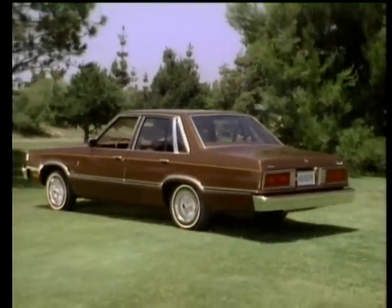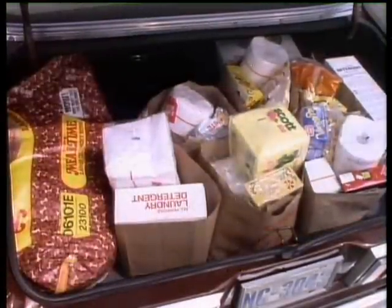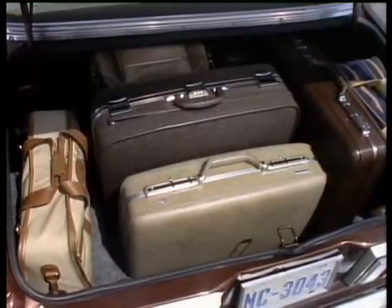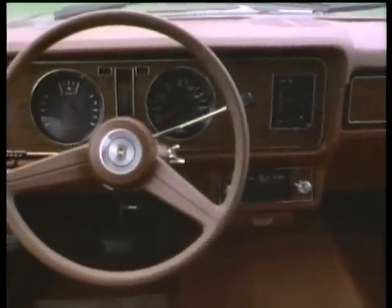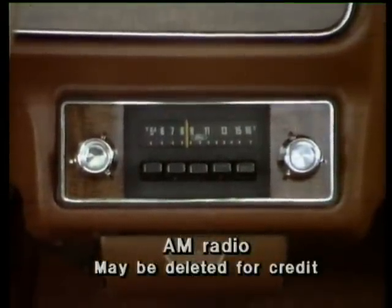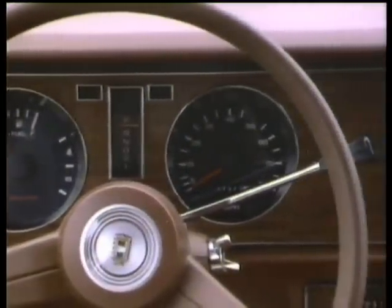Fairmont Futura has a new and convenient deep well trunk to handle the family groceries or large pieces of luggage standing up. There's a higher level of standard appointments inside too, including an AM radio with dual front speakers and new, rich-looking wood-tone appliques for the instrument panel.